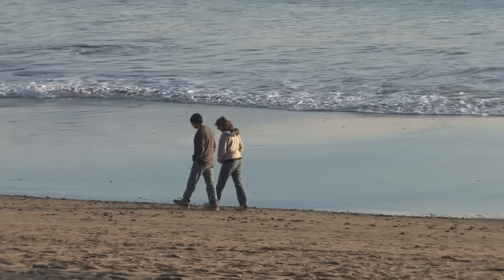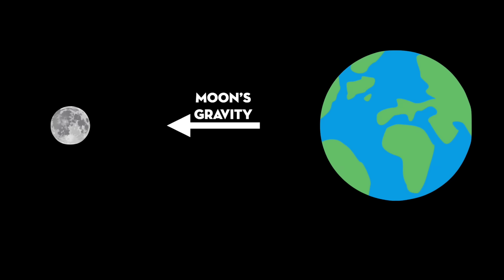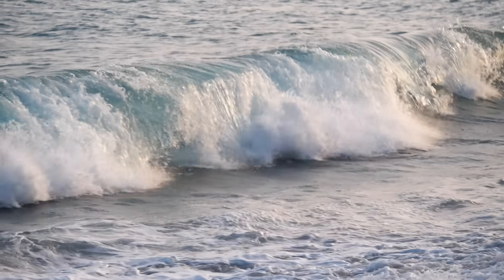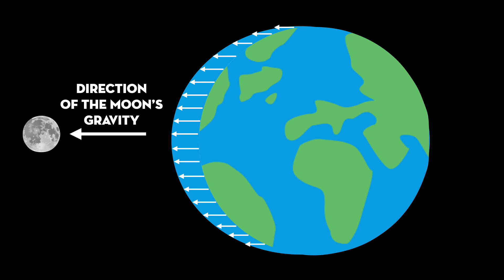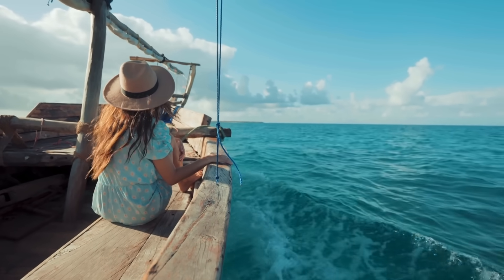Ask somebody how the tide works, and in nearly all videos on the internet, you'll get an answer that goes something like this: the moon orbits the earth, and because it has a mass, it exerts a gravitational force that pulls water towards it, which creates a bulge in the ocean we call high tide. But it also creates a bulge on the opposite side — and that happens because... well, don't worry about that, it's complicated. This incomplete explanation is so common it's even printed in some textbooks, and has led to entire generations of ocean lovers not really understanding how the tides work.